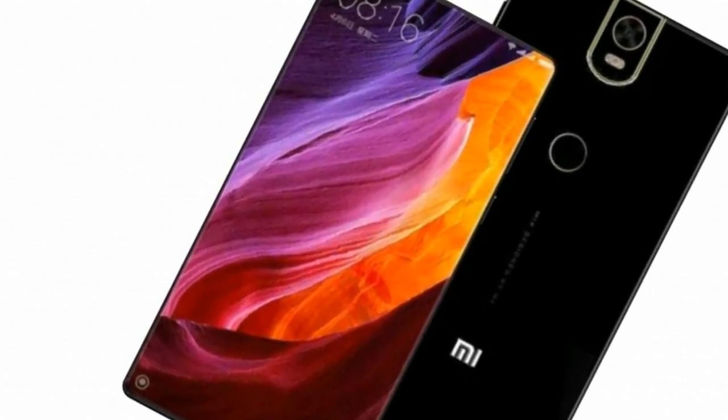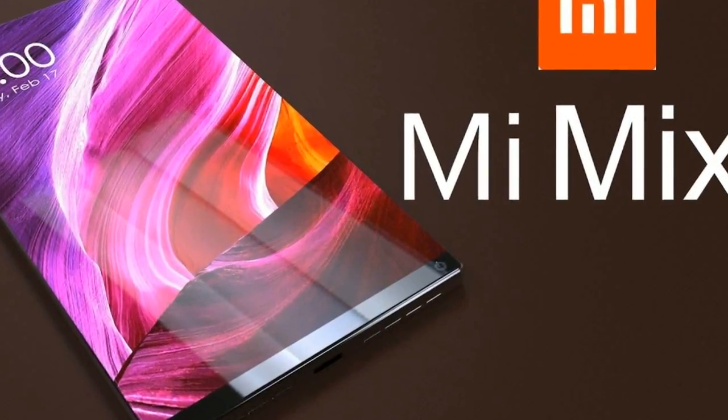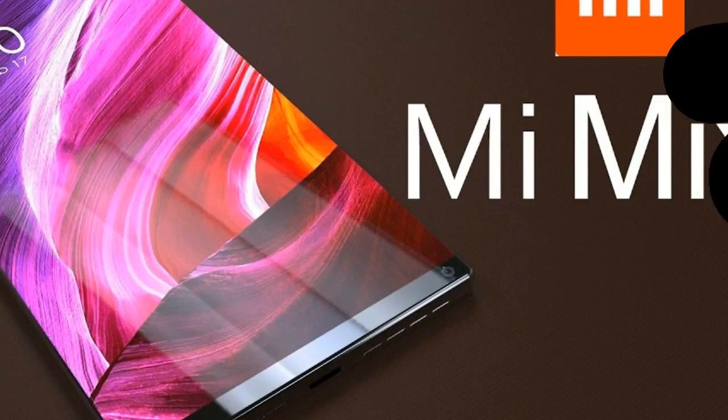A 19MP camera is rumored to grace the back of the Mi Mix 2, with a 13MP front-facing selfie snapper.